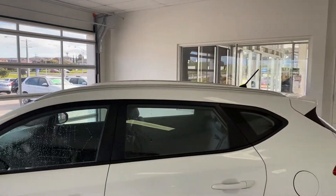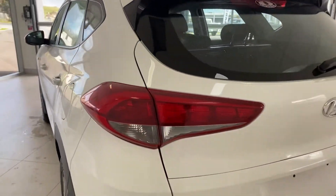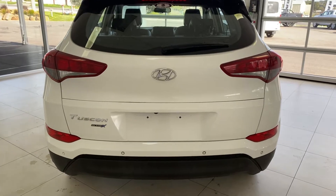This vehicle also comes fitted with roof rails, and you also have reverse cabin sensors to make it nice and easy to park in those tight spaces.